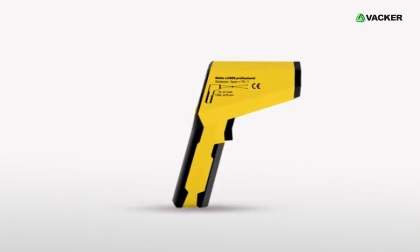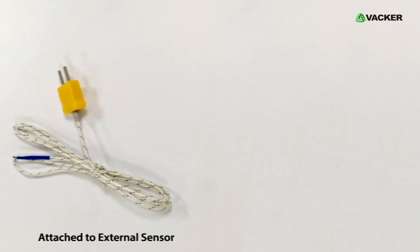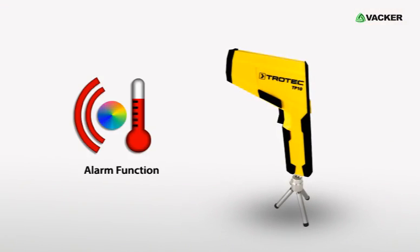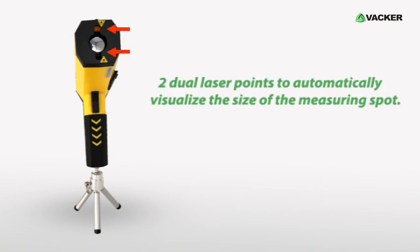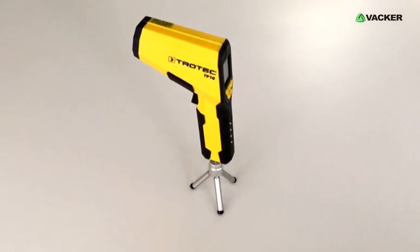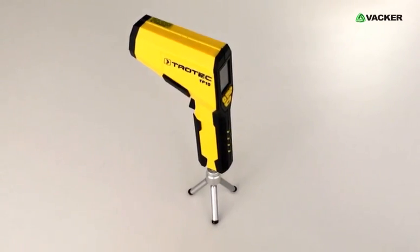This powerful pyrometer can be attached to external sensors and also has a USB option. It can also be used to set up an alarm if the temperature value exceeds the limit. It has two dual laser points to automatically visualize the size of the measuring spot. This clever infrared thermometer is small and lightweight, which makes it easy to use.